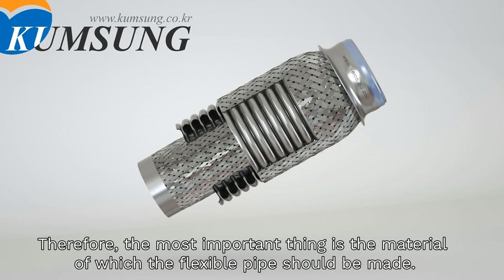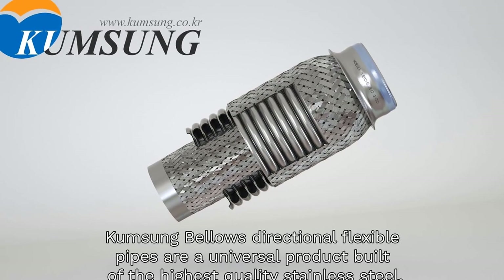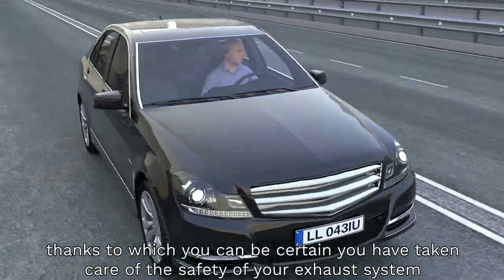Therefore, the most important thing is the material of which the flexible pipe should be made. Kumsung Bellows directional flexible pipes are a universal product built with the highest quality stainless steel, thanks to which you can be certain you have taken care of the safety of your exhaust system.